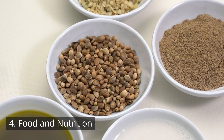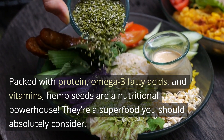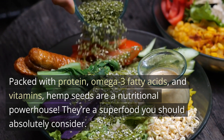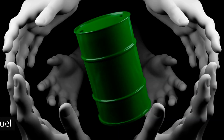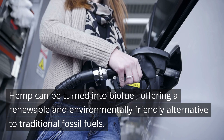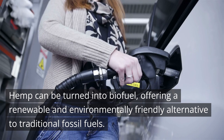Number 4: Food and nutrition. Packed with protein, omega-3 fatty acids, and vitamins, hemp seeds are a nutritional powerhouse — a superfood you should absolutely consider. Number 5: Biofuel. Hemp can be turned into biofuel, offering a renewable and environmentally friendly alternative to traditional fossil fuels.